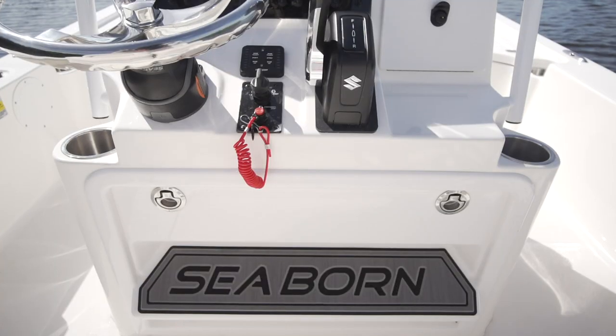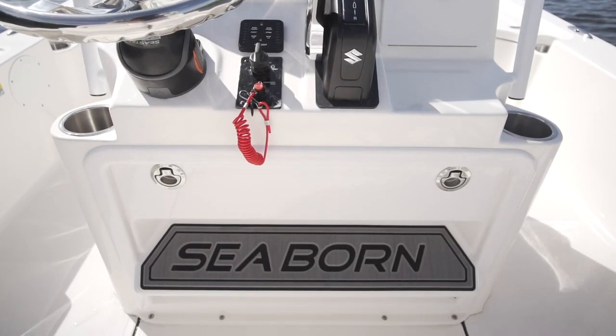This was really cool — you can actually open up the console to get to your electronics by removing the whole front piece, right in front of the helm seat. Whenever I have to work on my boat, I usually have to grab one of my kids because they're a lot smaller than me and can reach their hands into those tiny little spaces. With this opening, I can actually get in there, and all my kids would have to do now is sit there and hold the flashlight.